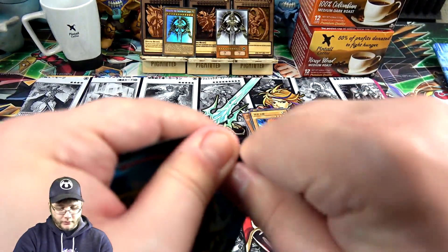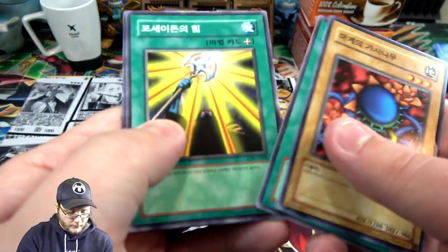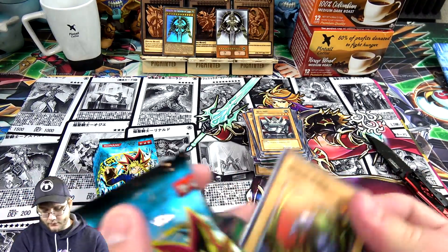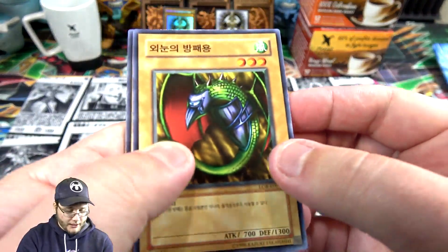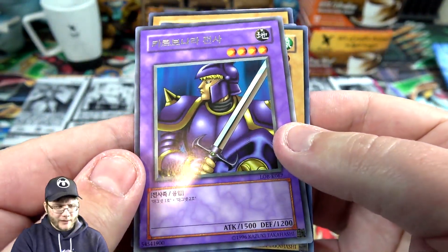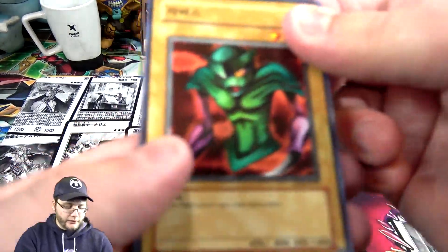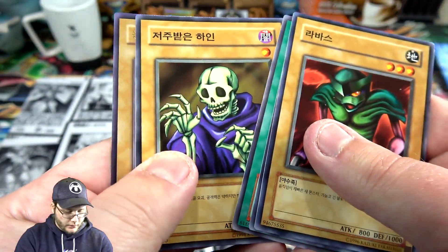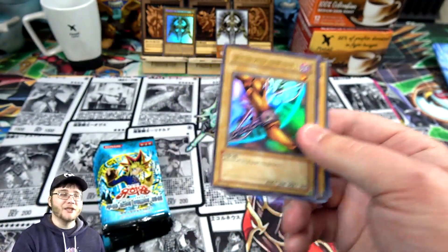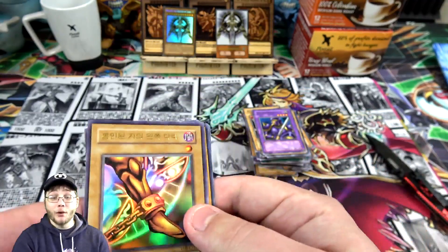Another one of that legendary armor. Giant Soldier of Stone. I feel like at least I'm getting some different stuff. A few minutes in without getting a holo is a little scary. Carabana Warrior — I think that's his name. Another one of those Instant Fusion cards. And — thank you! Man, look at the time right now. I think we've hit close to 10 minutes and it's our first holo. At least it's a piece of Exodia, so I'll take it. We actually got one of the legs of the Forbidden One. They make you work for it — that's how these boxes are.